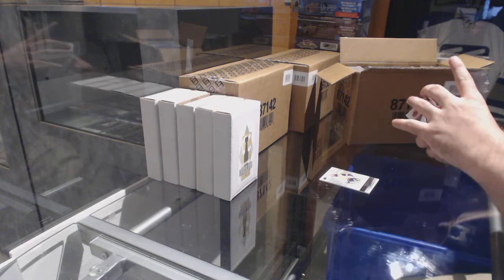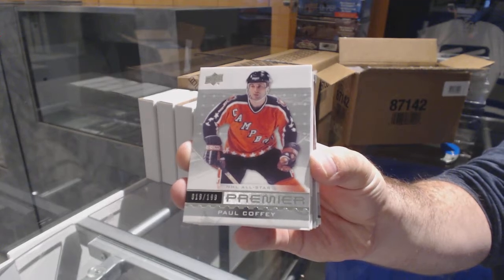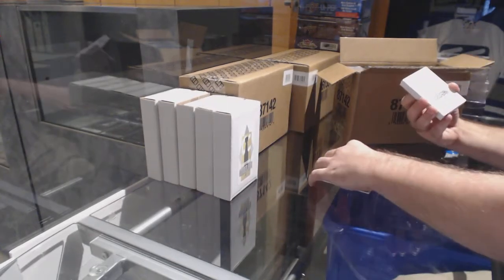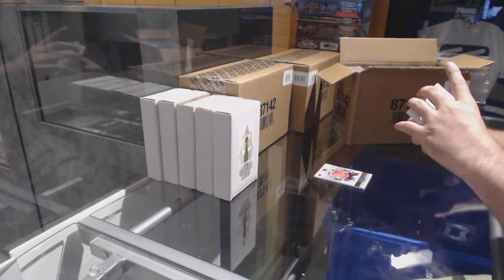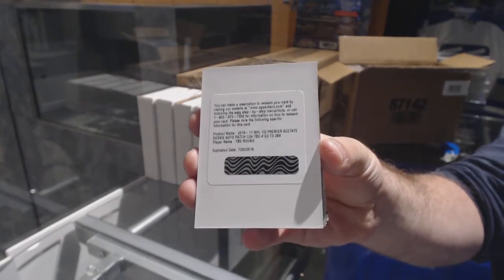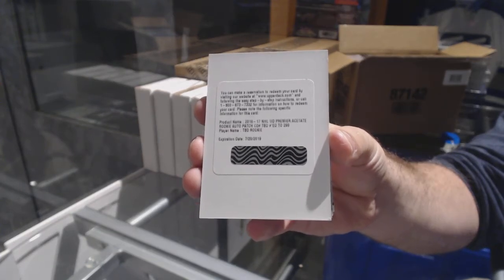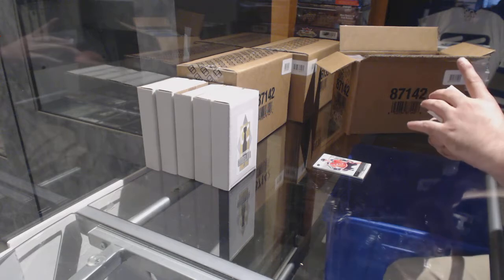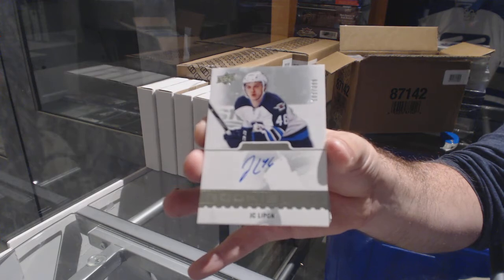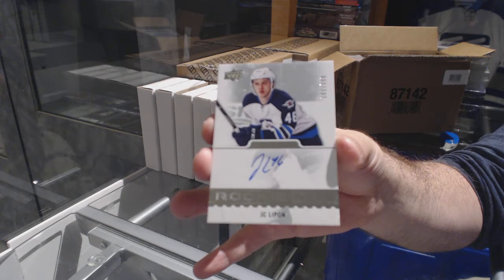We've got — I believe it's for the Oilers — Paul Coffey, $1.99. We've got a random number, $2.99, TBD — that was a TBD rookie. And for the Winnipeg Jets, a $3.99 JC Lippen.